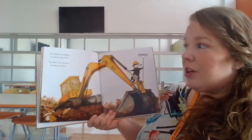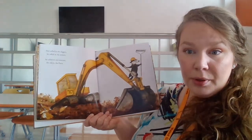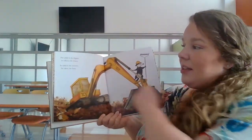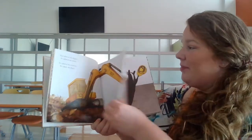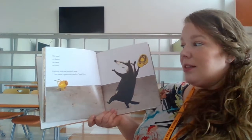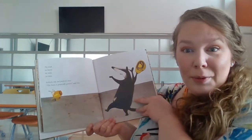Pete called in the diggers. He called in the mixers. He called in the concrete and rakers and fixers. What do you think he's going to do with that bulldozer? And it says here that he's going to use concrete — do you think he's going to try to cover up the mud? No mud, no leaves, no mess, no trees. Perfectly tidy and perfectly neat. This forest is practically perfect, said Pete. So if you guessed that by using your words and your pictures, you are absolutely correct. He covered it up with concrete.